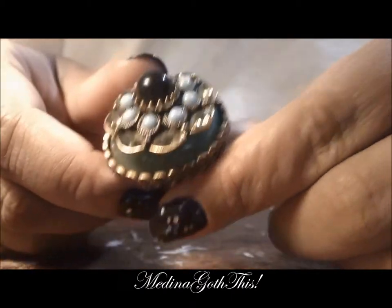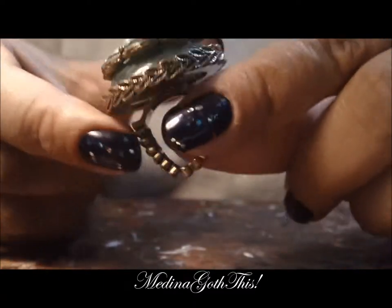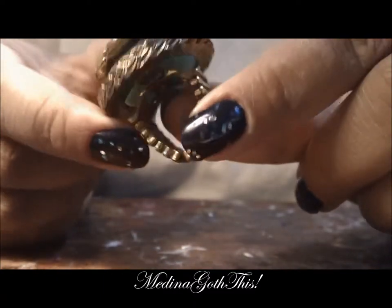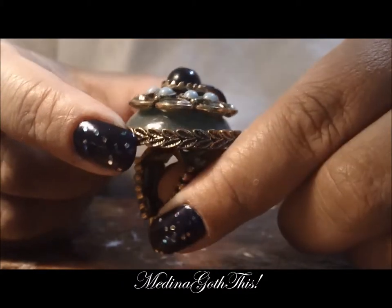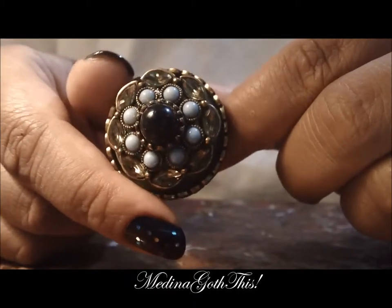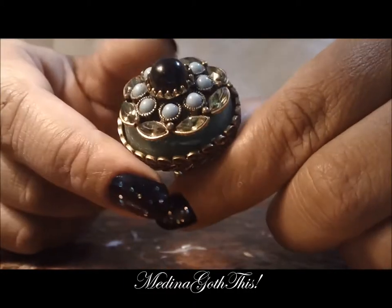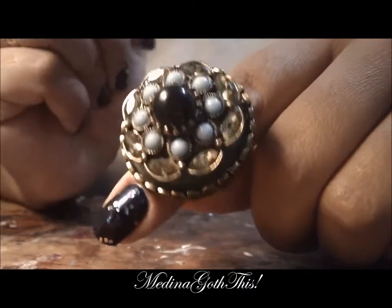Next ring is this really, really cool ring — check this out, it's humongous. I bought this off a friend of mine who sells costume jewelry. I thought this was very good looking. It was very inexpensive and it looks amazing on — I mean, it's huge.